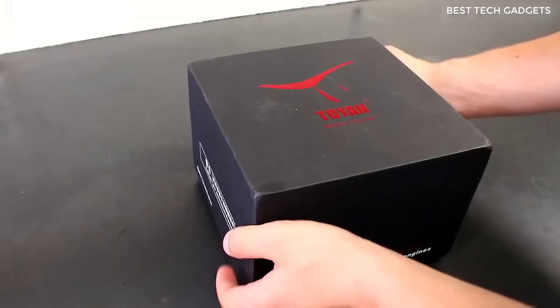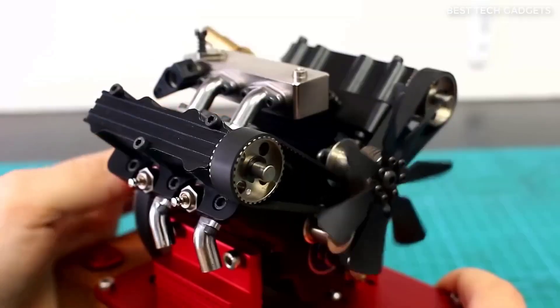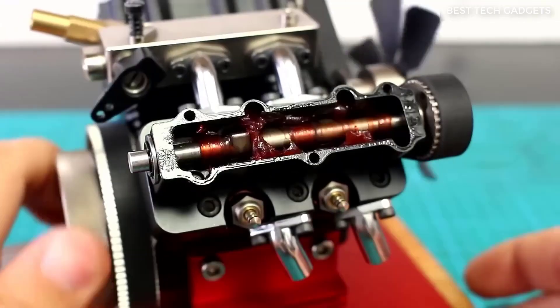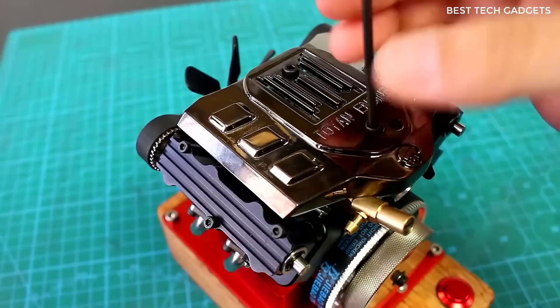This is a model engine running like the real thing. Only buy it if you're willing to spend sleepless nights building it. I wasn't ready — I thought it would come assembled, but it didn't. I received a whole set of bolts, nuts, and gears. So if you want to get this motor running, you will have to spend hours assembling it. But the emotion of putting it together and running it yourself is worth it.